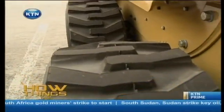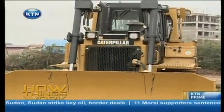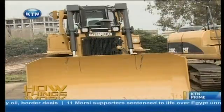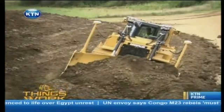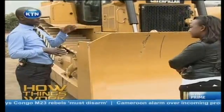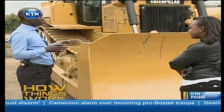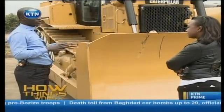They say good things come in small packages, and this right here depicts that statement. It is known as a dozer — many know it as the bulldozer. Mostly it is used when you are clearing greenland. For instance, if there is a road that is supposed to be made in an area, the first machine to be on the site to clear the road is this.